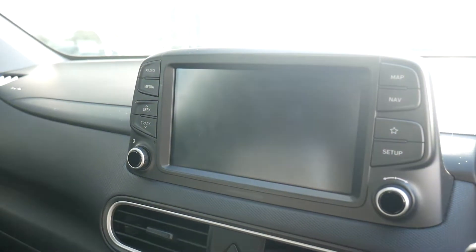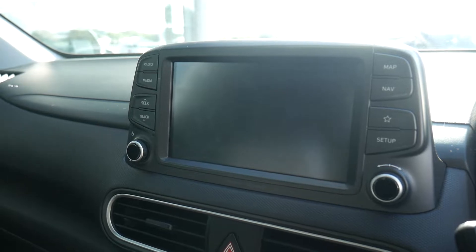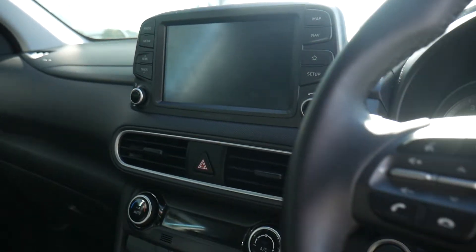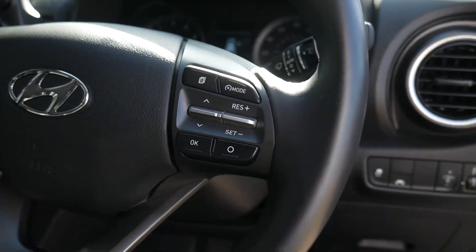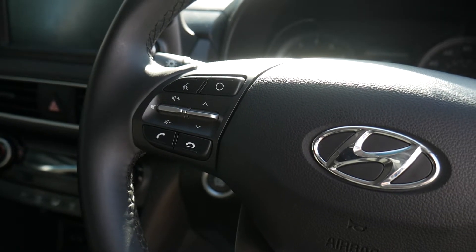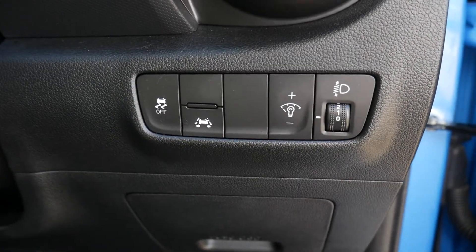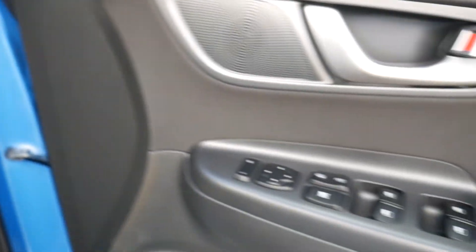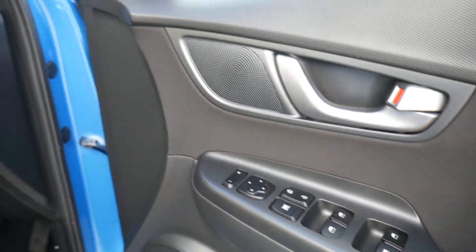The touchscreen doubles as your navigation, rear parking camera, and digital radio display, and of course you've got Apple CarPlay and Android Auto. There are automatic lights, and on the steering wheel you've got cruise control, speed limiter, trip computer buttons, audio controls, and Bluetooth for your phone. Traction and stability control plus lane departure and lane assist are all standard, and in the driver's door you've got controls for all the electric windows and electric mirrors.